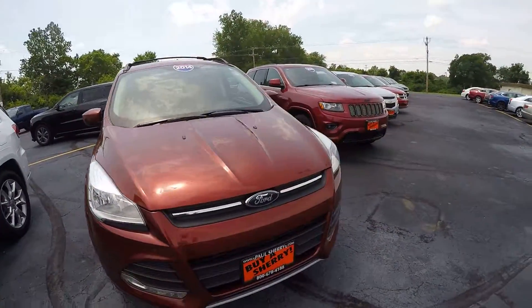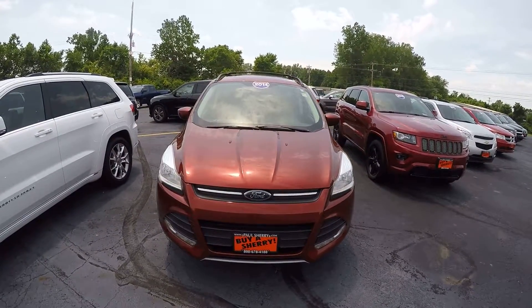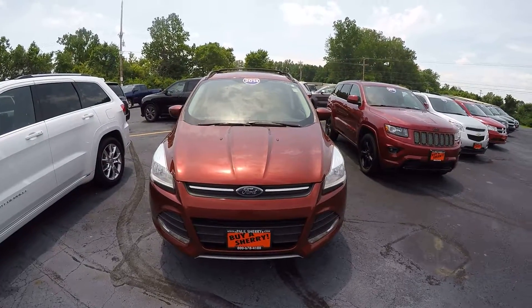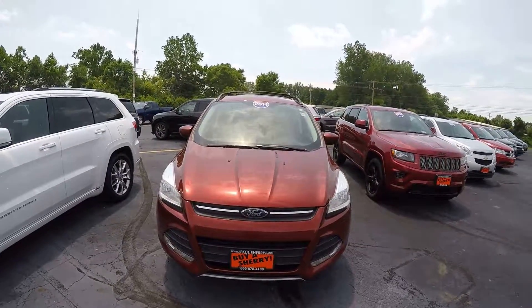If you have any questions, please feel free to give us a call. Paul Sherry Chrysler, Jeep Dodge and Ram, Piqua, Ohio. 937-778-0830. Thanks.